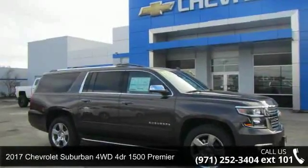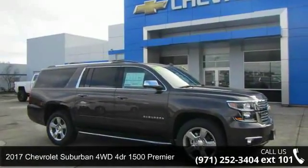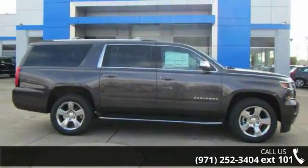Imagine yourself in this 2017 Chevrolet Suburban. If you are looking for a first-rate auto, this one could be yours today.